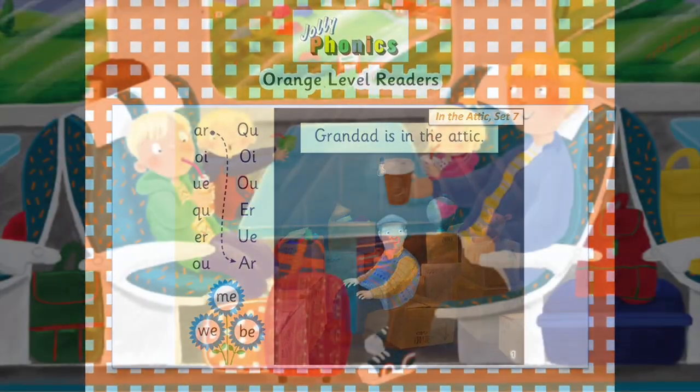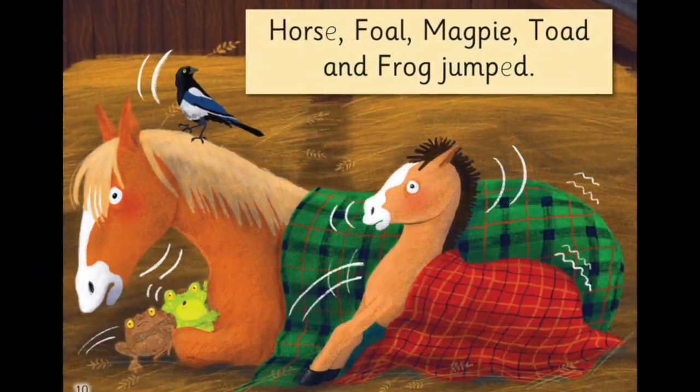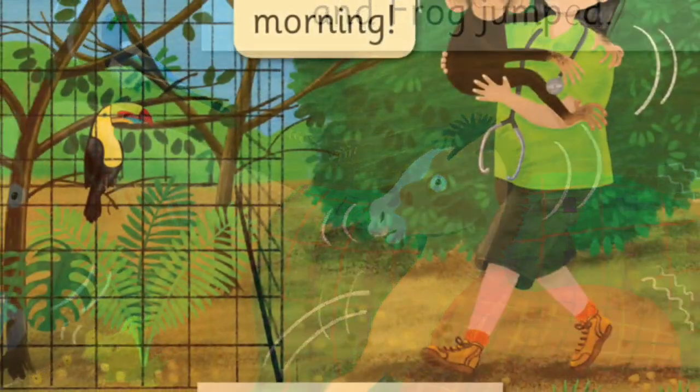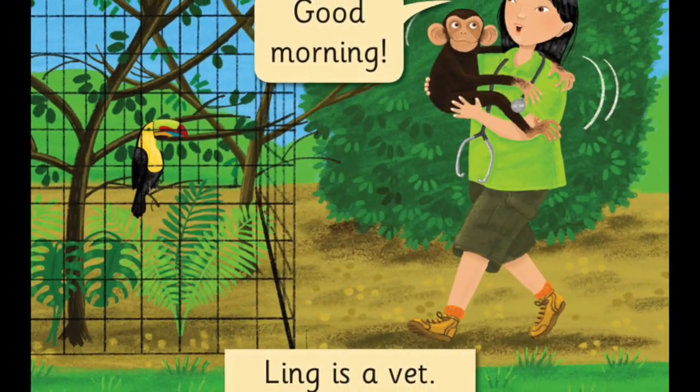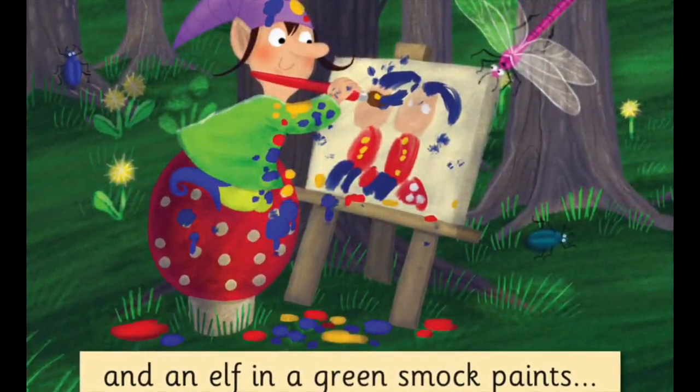As well as all of this excellent content, you may have noticed that these books also contain brand new, jolly artwork, which we absolutely love. We've collaborated with a wonderful new illustrator to create gorgeous images, which we really hope teachers, parents, and children will love whilst reading them. We certainly love the look of them!